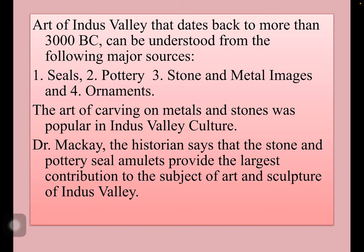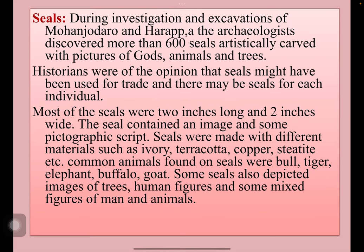Dr. McKay, the historian, says that the stone and pottery seal amulets provide the largest contribution to the subject of art and sculpture of Indus Valley seals. During investigation and excavations of Mohenjodaro and Harappa, archaeologists discovered more than 600 seals artistically carved with pictures of gods, animals and trees. Most of the seals were 2 inches long and 2 inches wide; smaller and bigger ones were also there. Rectangular and square seals were also found.